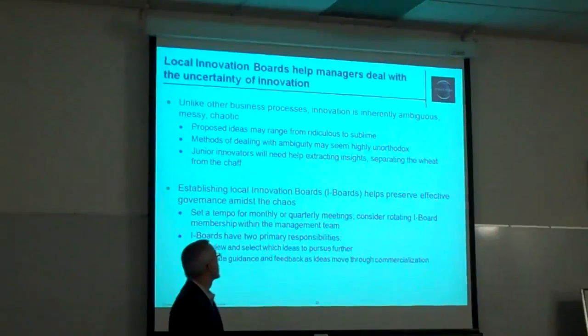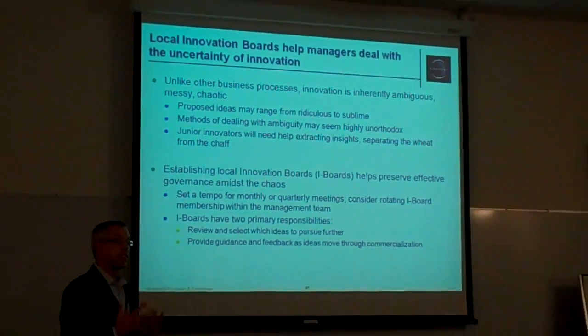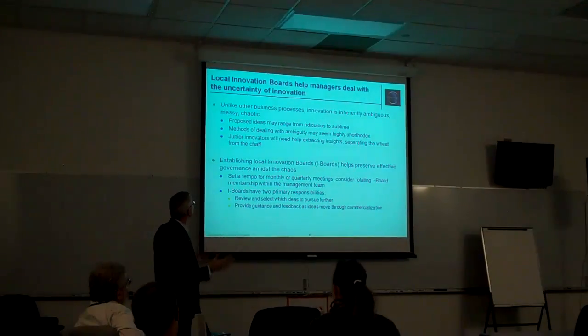Governance — just a couple of thoughts on governance. Unlike other business processes, innovation tends to be very messy and chaotic. There are a lot of people and a lot of ideas involved as we go through this.